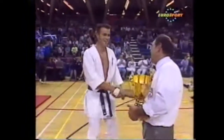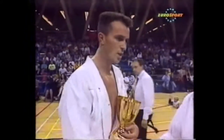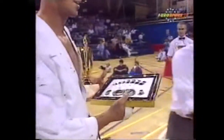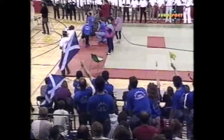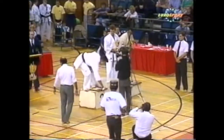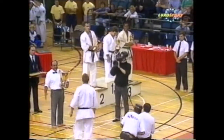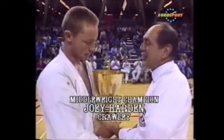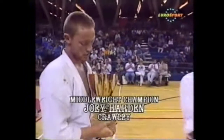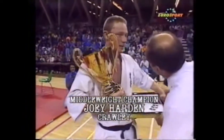Tony McCarthy in second place — very well deserved. He fought brilliantly, unfortunately caught with an excellent kick in the final. He fought extremely well all day, as you can see — he's got a few cuts around the place. The middleweight champion of 1991, Joey Harden. Steve Reiner presenting the trophy to Joe Harden, his student — someone he's taught since he was about six or seven years old.